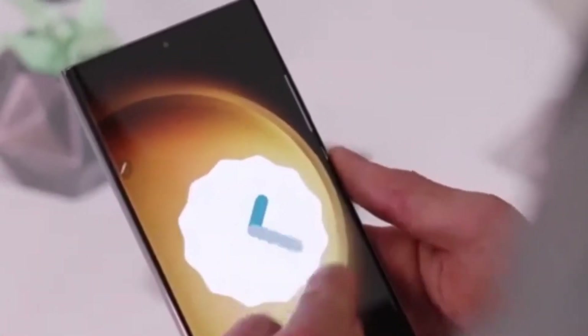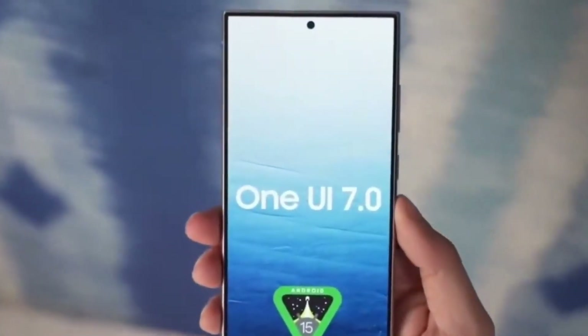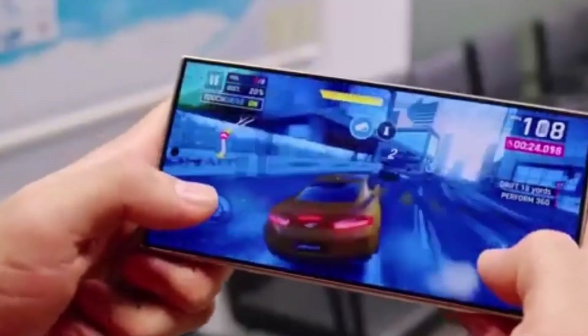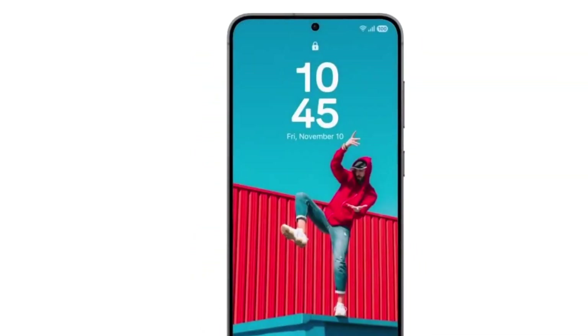Now let's touch on the design. Previous leaks have hinted that One UI 7 will bring a softer, more rounded look to icons and interface elements, making everything feel smoother and more contemporary. The animations have also been polished, featuring new non-linear and parallel animations when opening and closing apps. A short clip shared by Ice Universe showcases how fluid these animations feel — stable, glitch-free, and more natural.